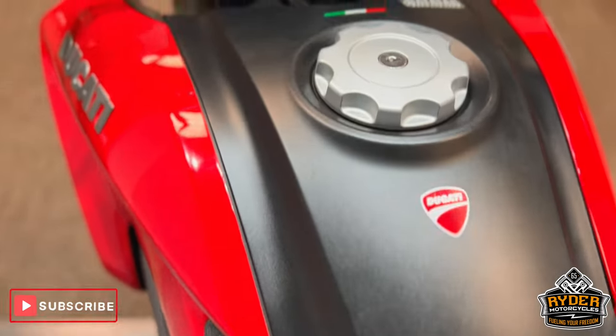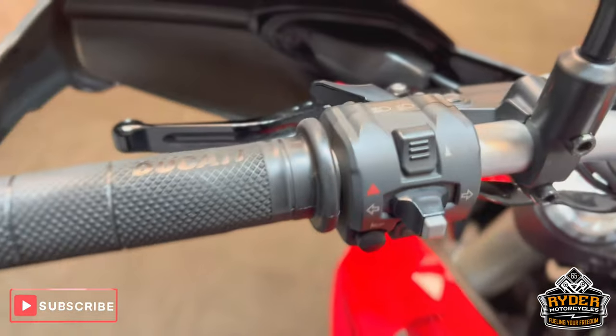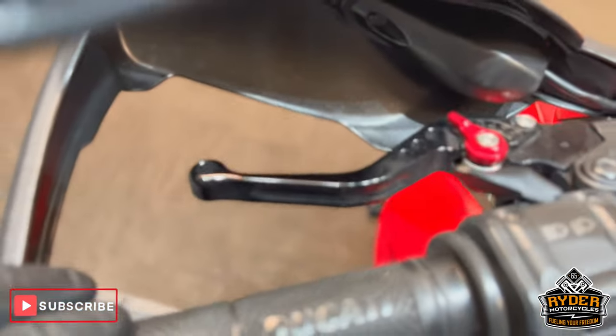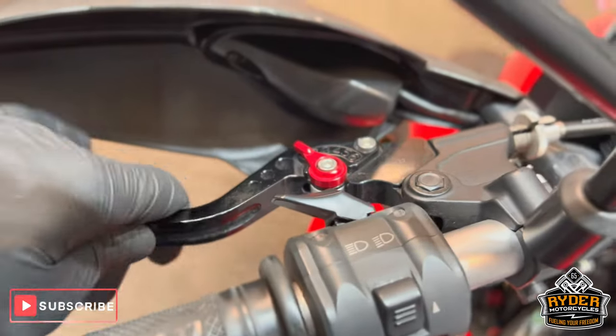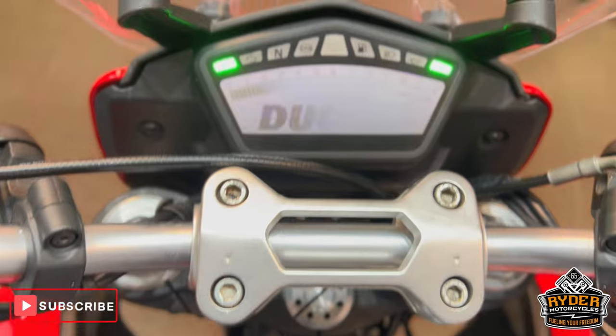The main seat and tank are nice. All the controls are nice. It does also have aftermarket levers on both sides. Again, all the dash does as it should.